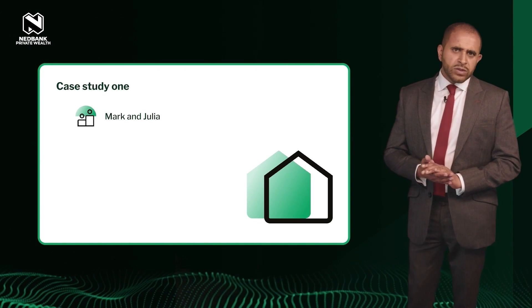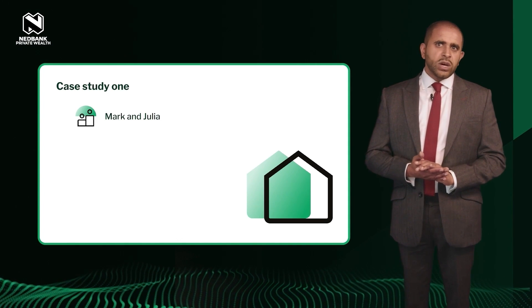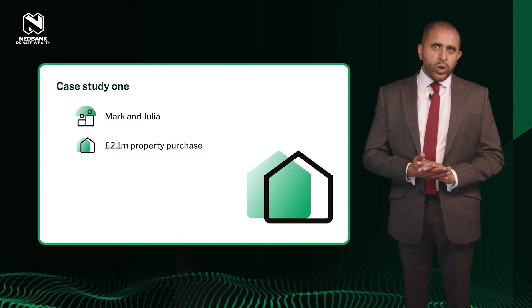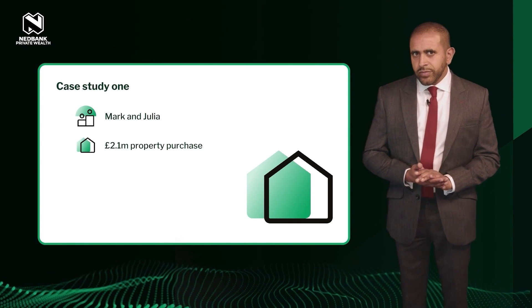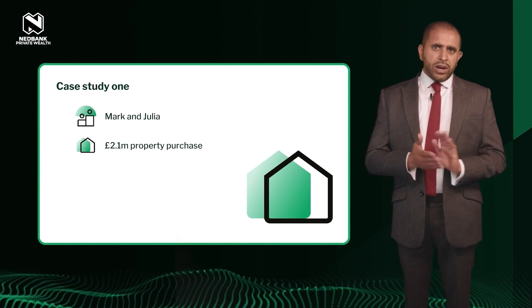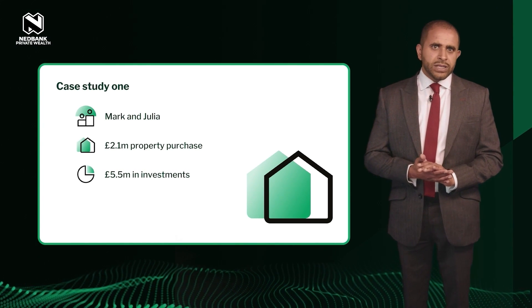Mark and Julia were paying five thousand pounds per month in rental payments before their landlord decided to sell the property for 2.1 million pounds. They had the money to buy it, but it would have meant selling some investments, which they didn't want to do in the current climate — and the sale of the investments wouldn't have been a good idea from a tax perspective.